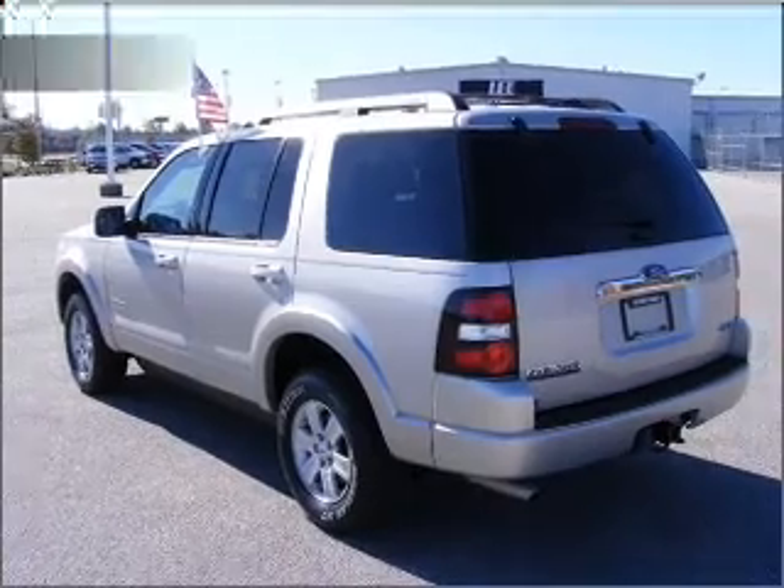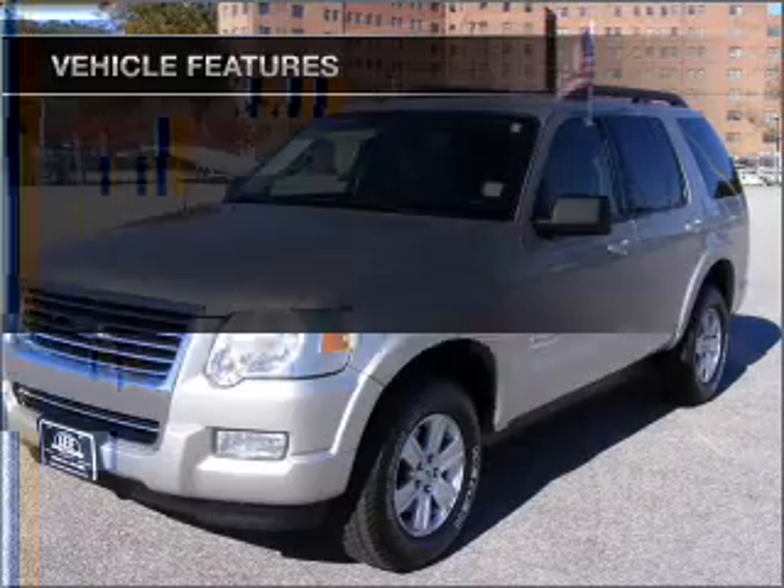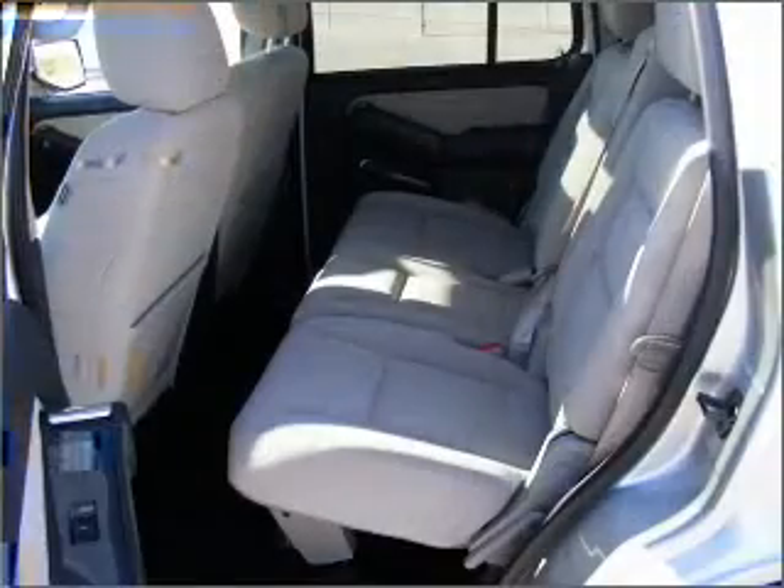shifting automatic transmission. And with these notable features, you won't want to miss out on the opportunity to own this amazing ride. Click or call to set up a test drive right away.